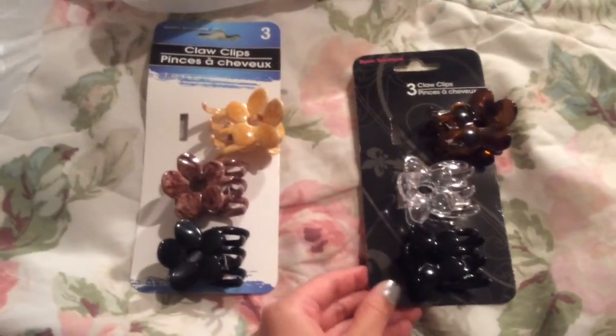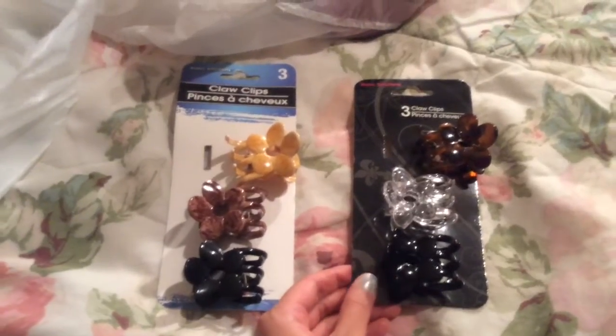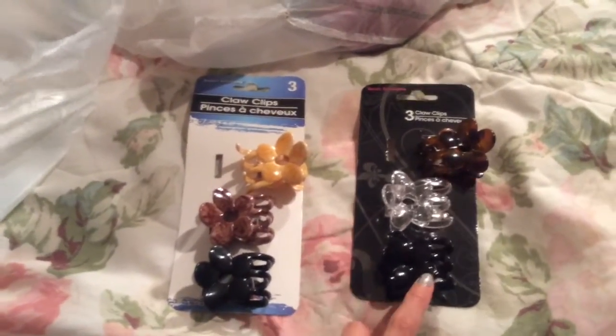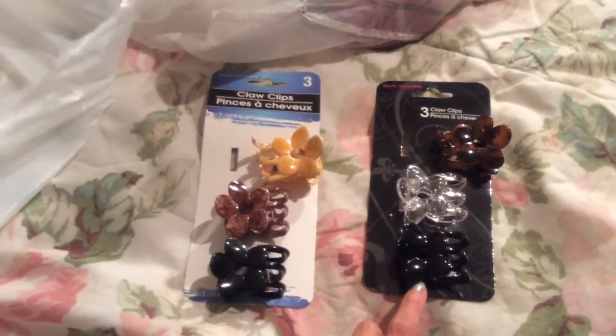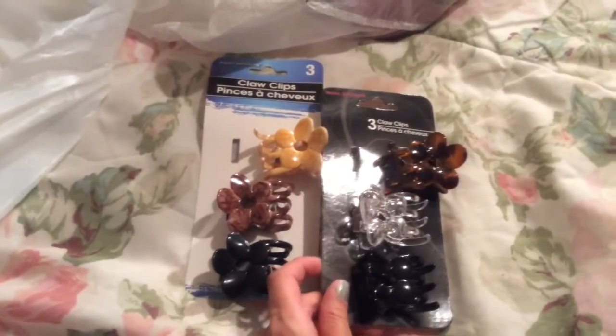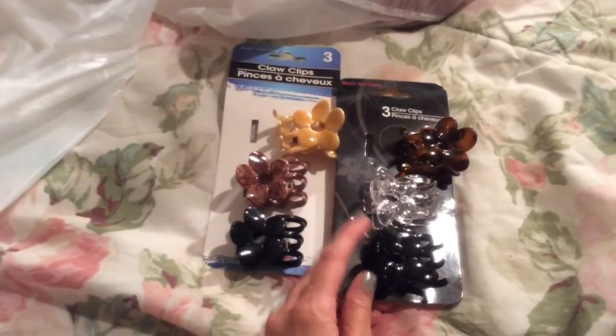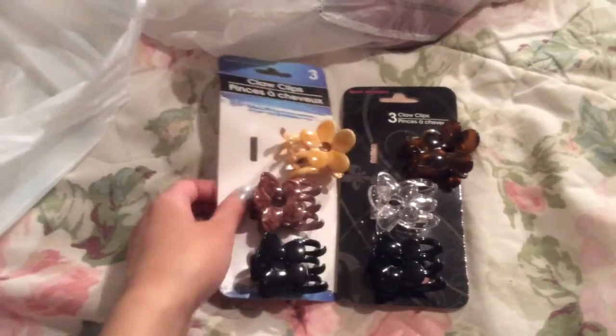They're also good to use for keeping cords together if there's a color you don't really like. Like the black color blends into my hair pretty much, so I've used it for a cell phone cord or some other electronic device just to keep it together. It saves a little time and it's a little easier to take off than a rubber band or a twisty tie.